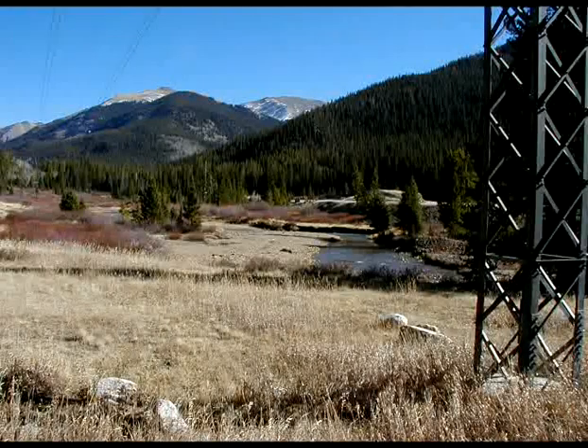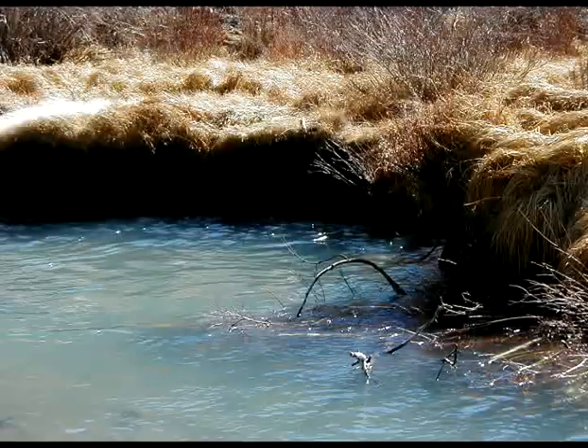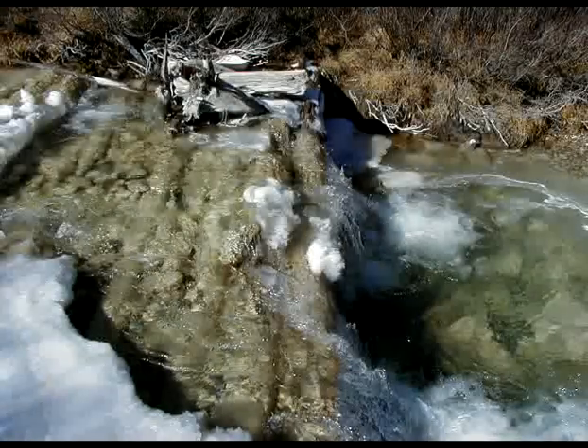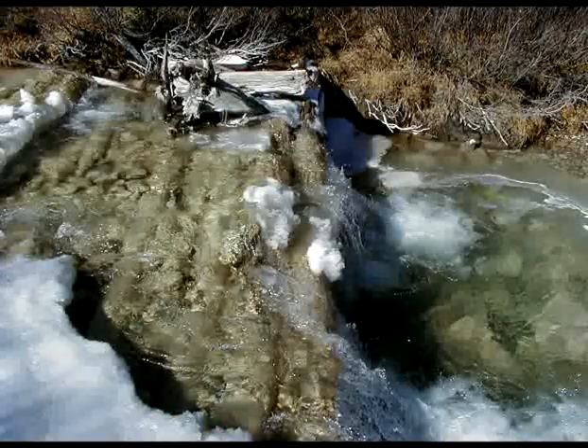Peru Creek winds its way through Summit County. It joins with the Snake River and eventually runs into Dillon Reservoir. At first glance, the creek seems healthy, but not to the eyes of University of Colorado professor Diane McKnight, who's been studying the region.